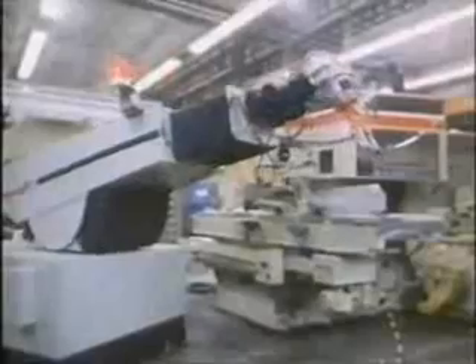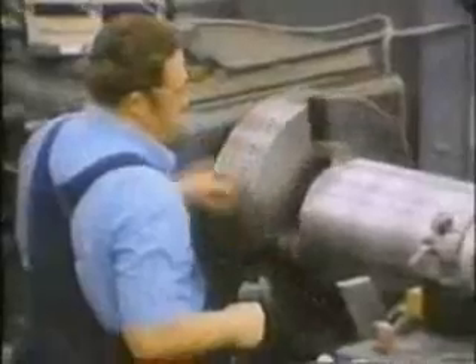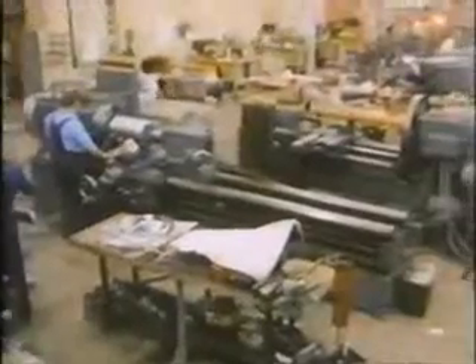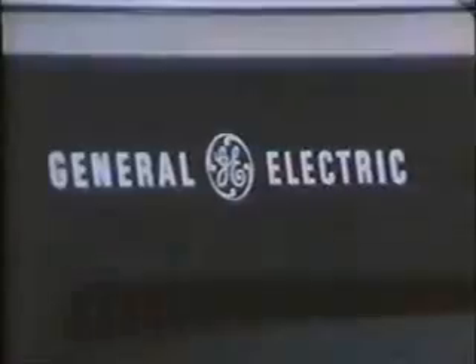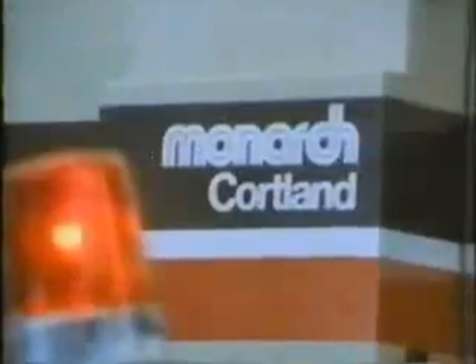But robots and NC machine tools take major capital investment, which many firms — small or large — cannot afford. Since 90% of the companies in this industry are small, the problem is major. The only feasible way for such companies to automate is incremental. And to do this, they need the flexibility to buy from a variety of companies with the assurance that the equipment will be compatible.